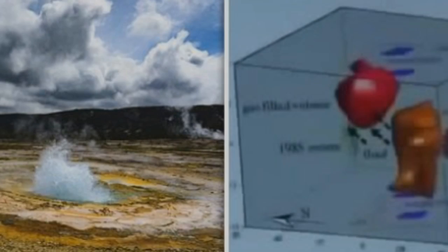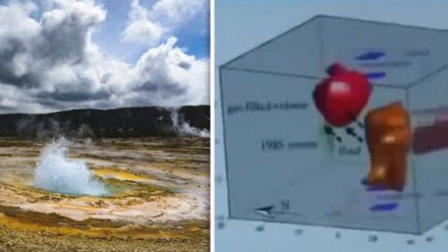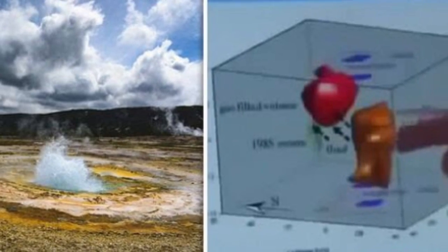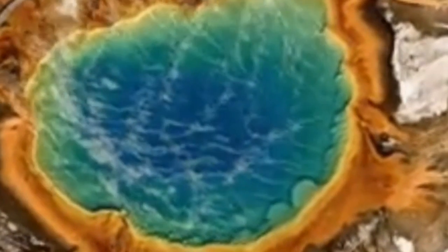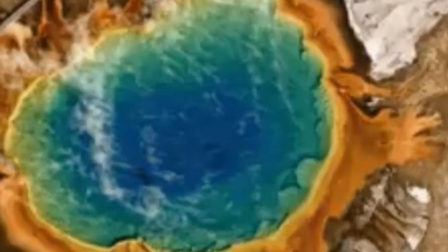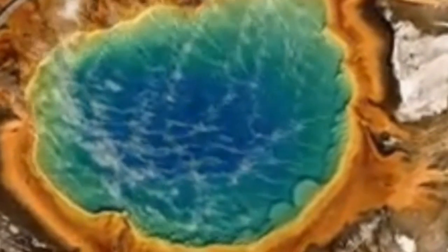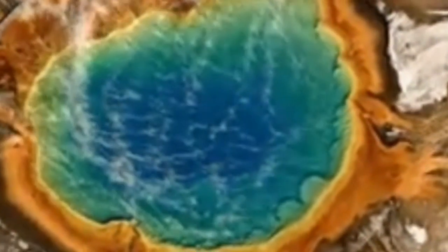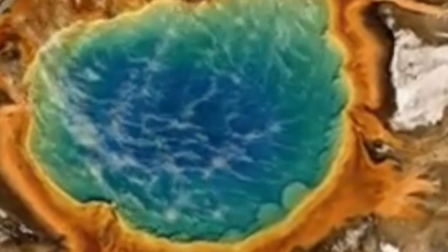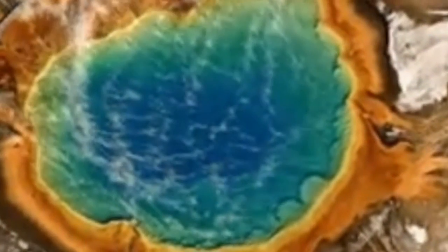Yellowstone Volcano: 300 miles of molten rock rising and expanding under a supervolcano. The Yellowstone Volcano rests on top of a magma chamber that has risen to just 5 miles below the surface. According to a 3D model shown in a bombshell documentary, the supervolcano, located in Yellowstone National Park, has erupted three times in history — 2.1 million years ago, 1.2 million years ago, and 640,000 years ago.